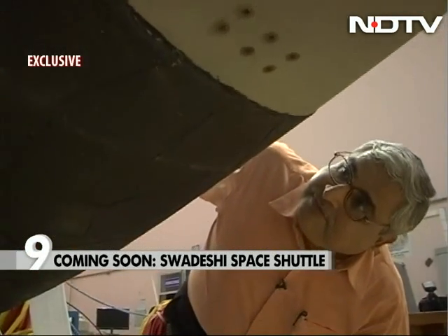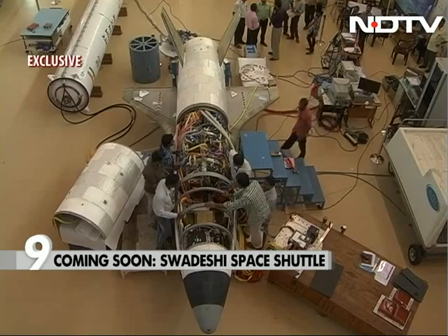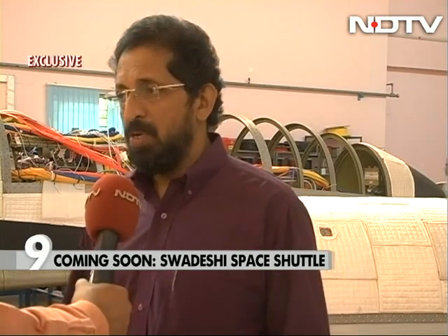NDTV had an exclusive look at the making of this SUV-sized, 1.75 ton rocket. Space launching, as you are aware, is a costly affair. That is the main deterrent for not being able to effectively exploit or utilize space to its full potential. Drastic cost reduction is possible only by reusing the launch vehicle.